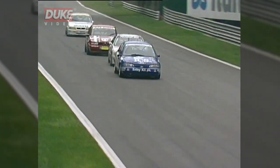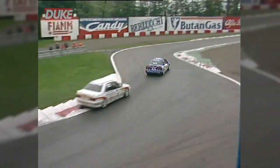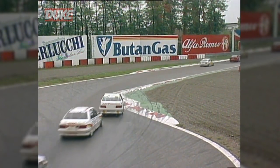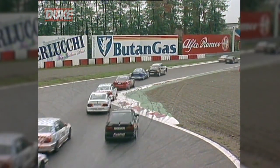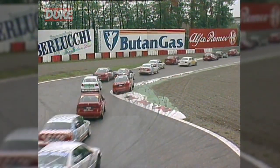So Radisic, can he hold on to his lead this time? Some good work as he goes over the curbs there. It really is going to be a case of which car handles the curbs best around Monza. It's going to be the key to winning this race in these damp, slippery conditions.